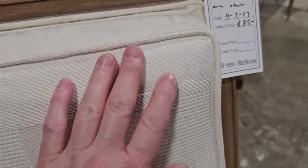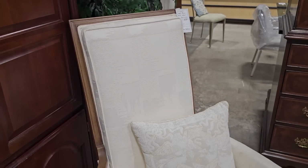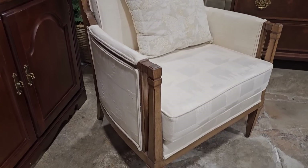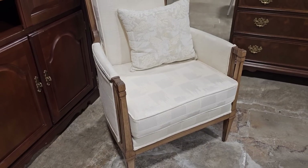I love this chair — the fabric is dreamy. It's $85, a wood-frame chair, and it looks like nobody ever sat in it. That's a pretty chair; if you want it, you've got to get down to this ReStore quickly.